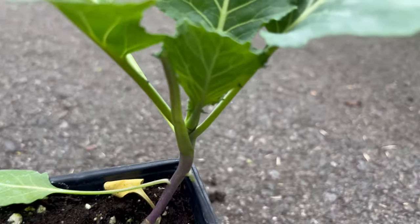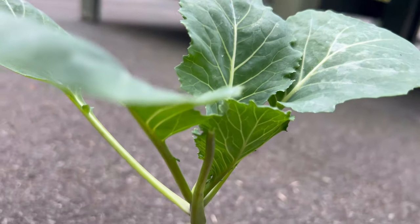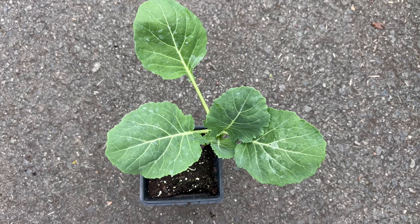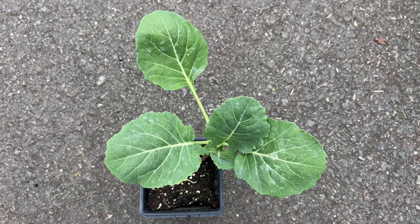Top Bunch Collard is characterized by its broad, dark green leaves that form a loose head. The leaves are tender and have a slightly crinkled texture, adding visual interest to the plant. The compact growth habit makes it an excellent choice for both garden beds and containers, offering flexibility in various gardening settings.